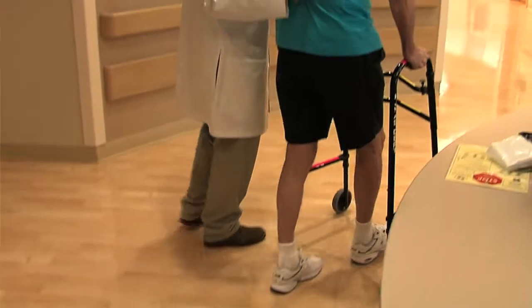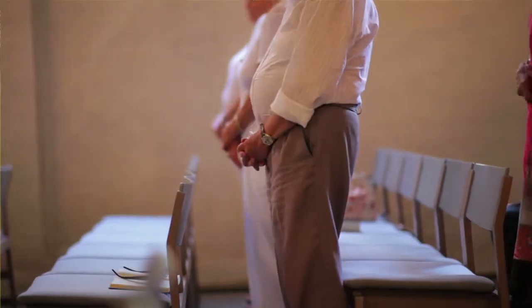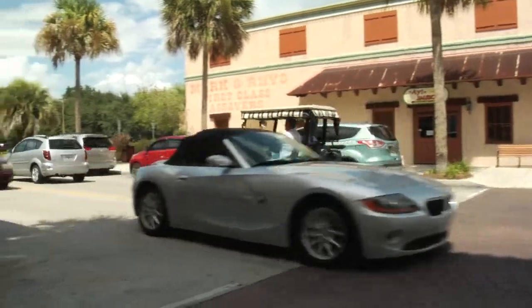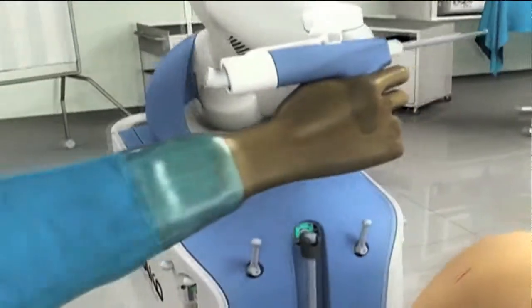We've seen people make really quick recovery so far. The range of motion is much quicker than even traditional partial knee resurfacing. Their pain has been significantly less. The ability to get out and drive their cars, take walks, et cetera, has been much quicker. Because with the Makoplasty, we're making smaller incisions and you're having less blood loss.